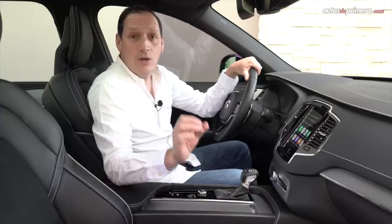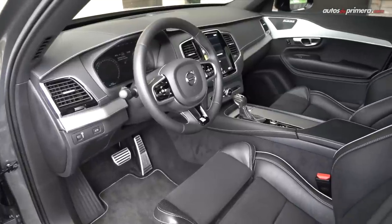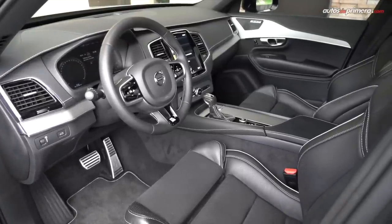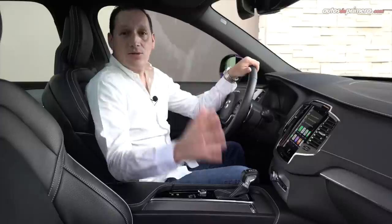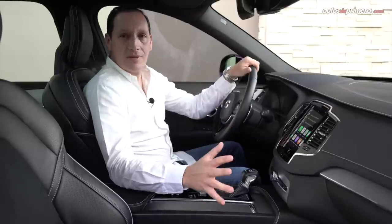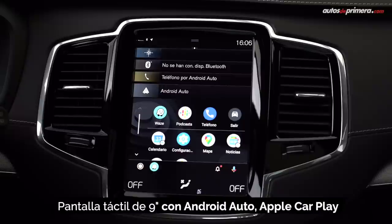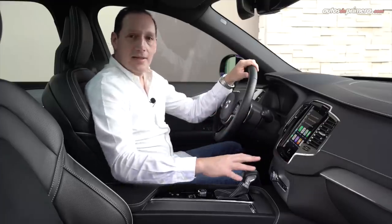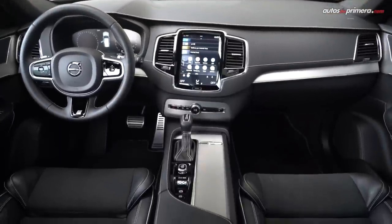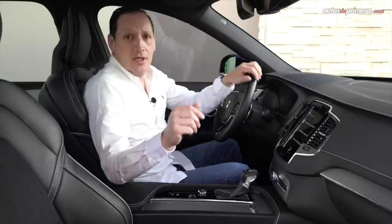Al interior de la XC90 se nota el lujo y la calidad de los materiales y acabados. Hay una combinación de materiales blandos con costuras blancas, acabados metalizados con piano black en un interior muy sobrio y elegante. A eso se suma una muy buena ergonomía y una posición de manejo que permite manipular el volante y la pantalla central de 9 pulgadas con el sistema Sensus, donde encontramos prácticamente todas las funciones del carro. Volvo es muy minimalista y reduce la cantidad de botones. Como parte del paquete R-Design, esta versión cuenta con sillas muy deportivas con costuras blancas y una combinación de cuero nubuck, napa y micro perforado.